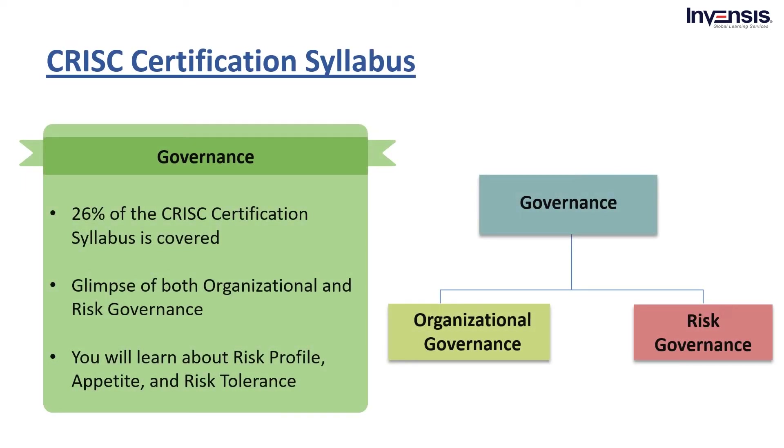Governance, 26%. In this particular domain, 26% of the CRISC certification syllabus is covered. Here, you'll learn how one can analyze and evaluate IT risk. In addition, you will have a glimpse of both organizational governance and risk governance. Most of the organizational structure, goals, roles, responsibilities, and culture required for a business process are explained here. Moreover, you will learn about risk profile, appetite, and risk tolerance, with the professional ethics of risk management. The domain governance is also broken down into two parts: A. Organizational Governance, and B. Risk Governance.